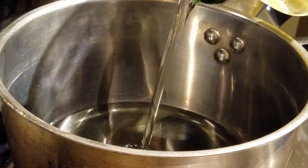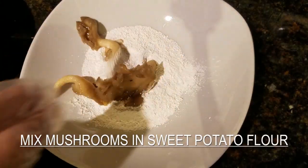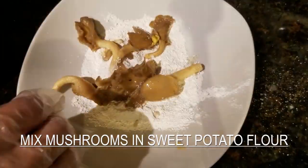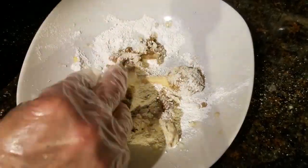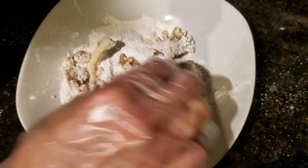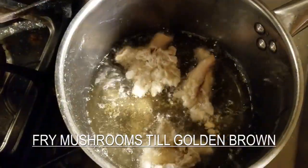Add enough oil to cover the mushrooms. Coat the mushrooms in sweet potato flour. For this recipe, you will need to use sweet potato flour for the crispness. Okay, here's the fun part.